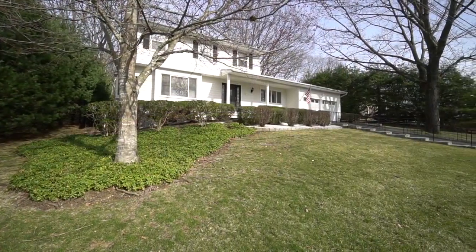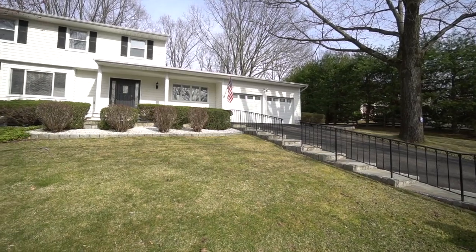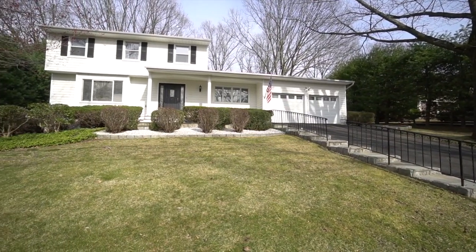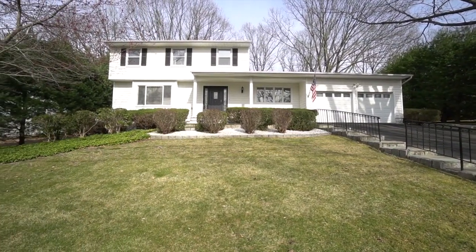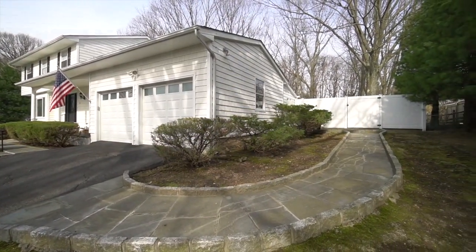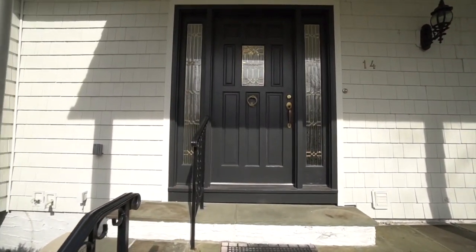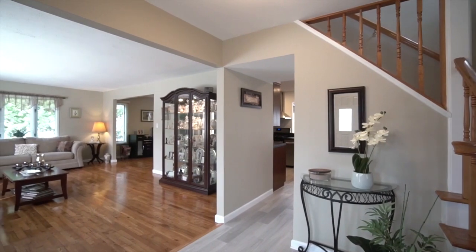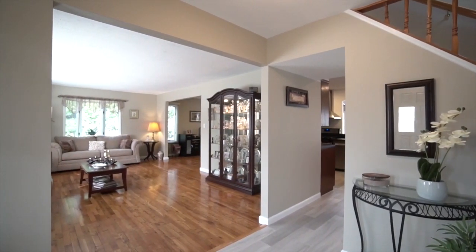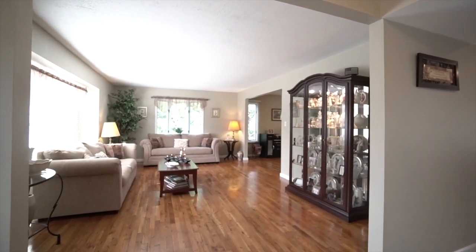Imagine living in this picture-perfect colonial with 0.46 acres of beautiful landscaping. From the gracious entry to the large living room that has windows on two sides to allow for maximum sunlight.